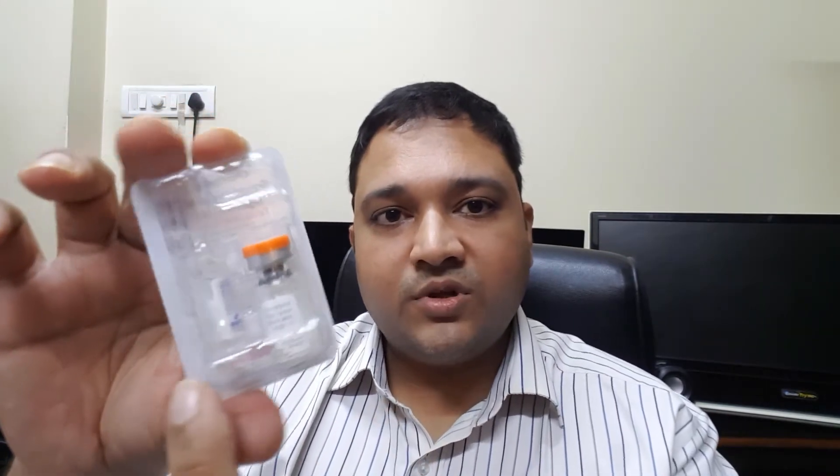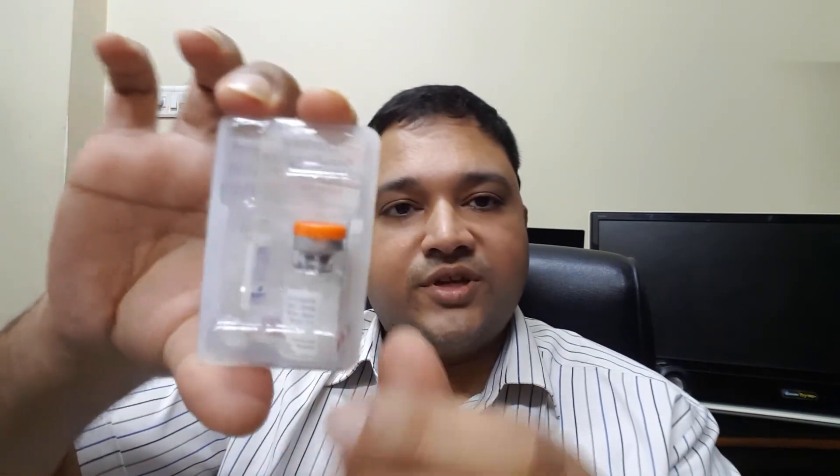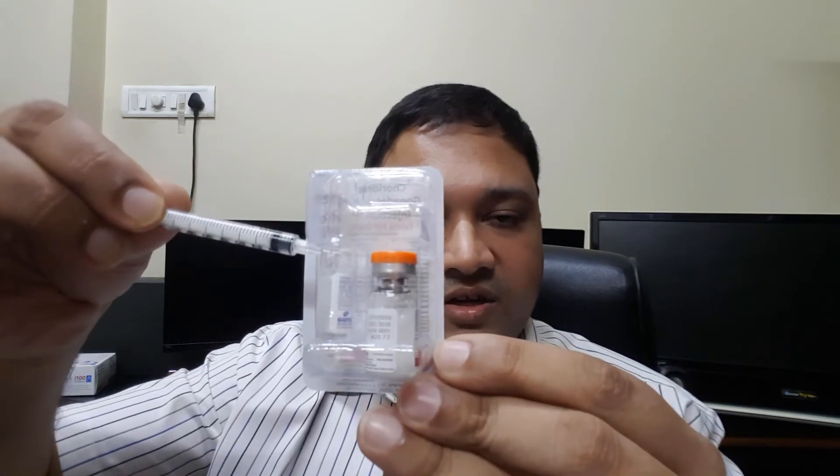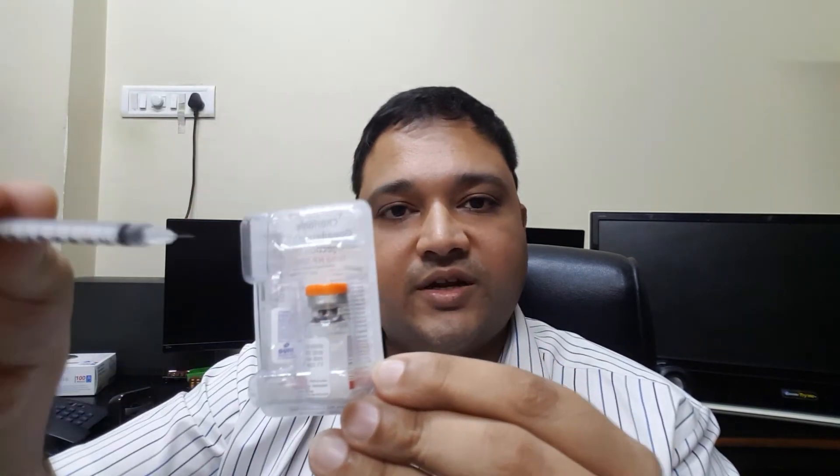Now I will show you a vial of lyophilized or powder HCG. In the box there is an ampoule containing a liquid diluent, and the HCG is available as a powder in a separate vial. You aspirate the liquid into the insulin syringe, put it inside the powder vial to reconstitute it, then aspirate it out and give it subcutaneously on the arm. This can also be given intramuscularly with a standard 2 ml syringe.